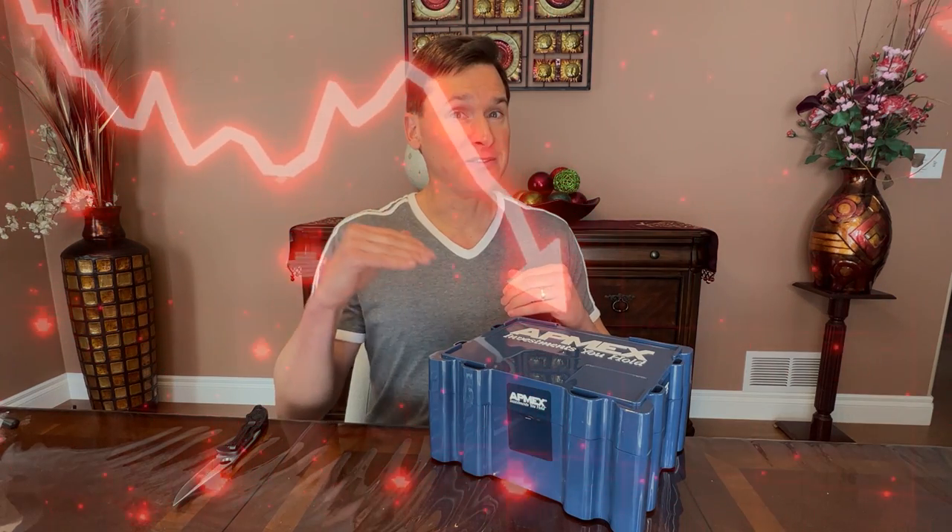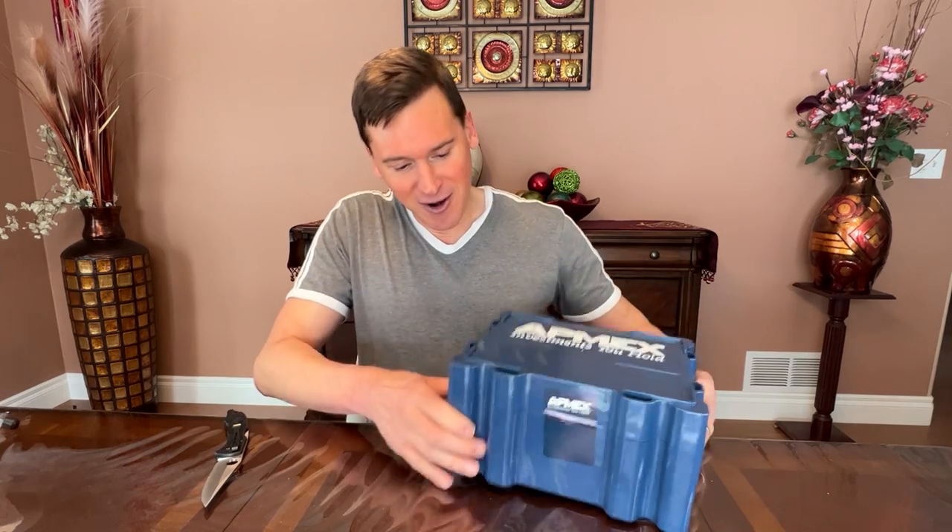Anytime there's uncertainty, gold really is the classic hedge. And actually, it's not so much that gold goes up — it's that the dollar goes down in value and gold holds its value. So let me go ahead and open this.